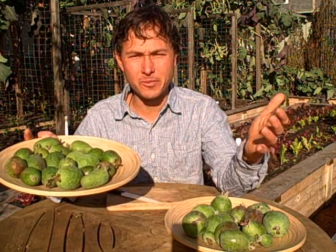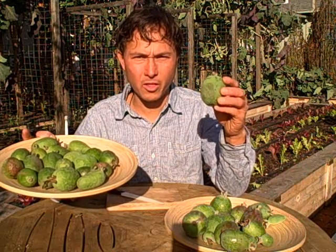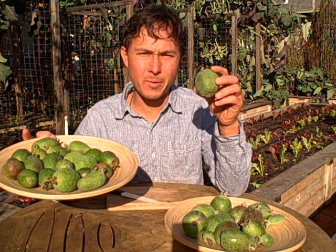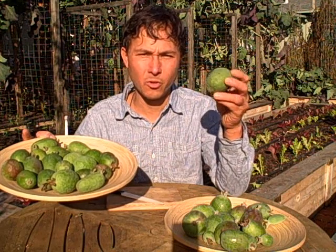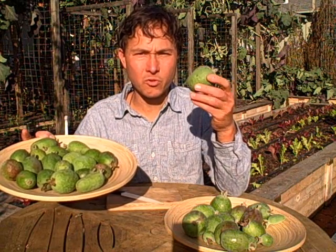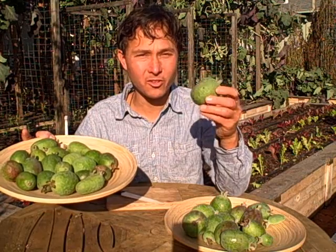Many varieties have been developed to be very delicious. New Zealand and Australia grow feijoas commercially and you can easily find named varieties there. If you're trying to buy a tree you can find a named variety if you look hard, but at your local nursery here in California the feijoa or pineapple guava is often grown as an ornamental and most people don't even know you can eat the delicious fruits.